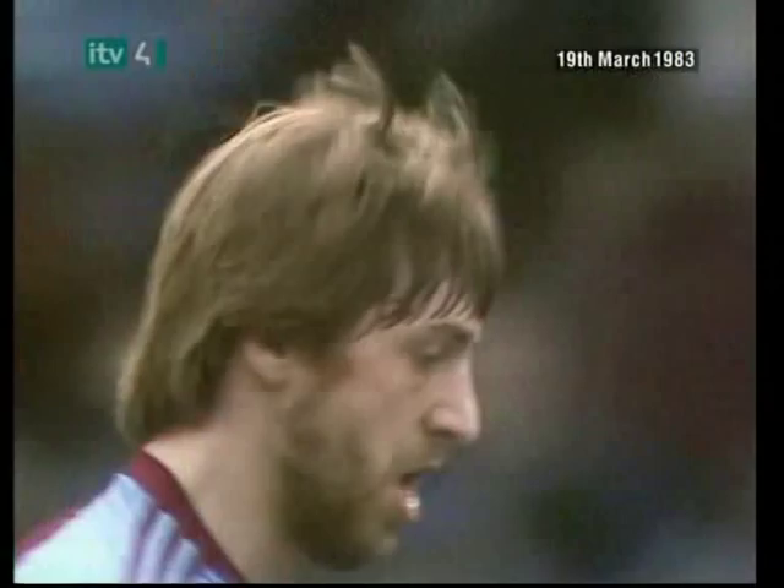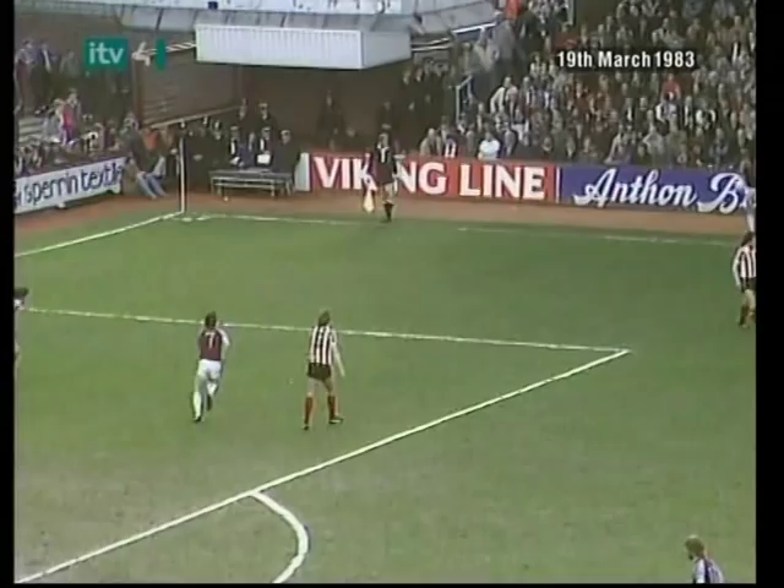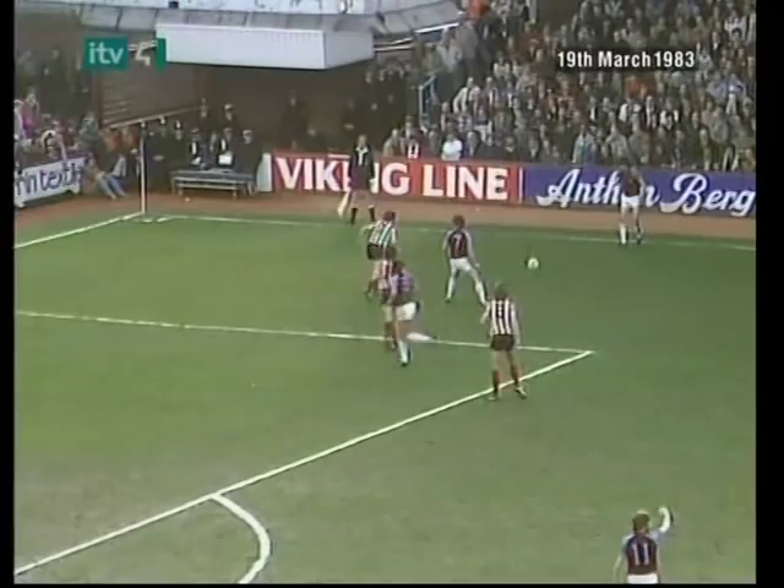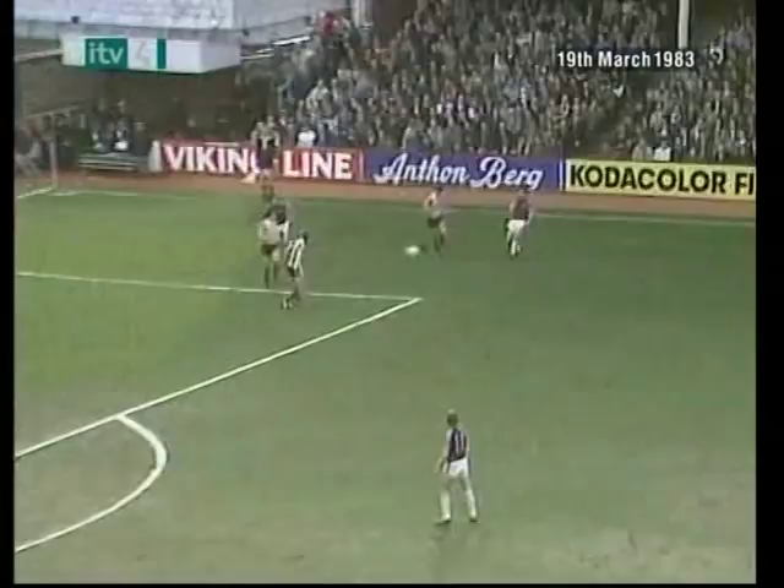Empty seat in the director's box, normally occupied by the West Ham manager John Lyle, but he's away today. It's a throw for West Ham — there's Francois van der Elst, now Devonshire.